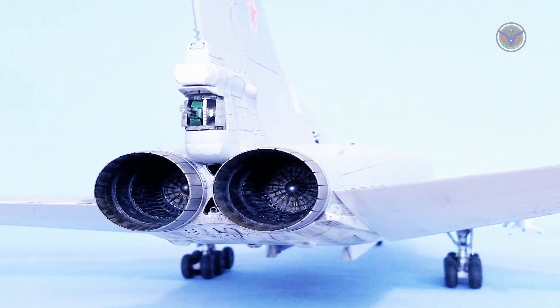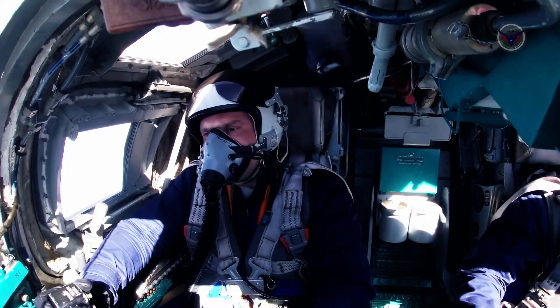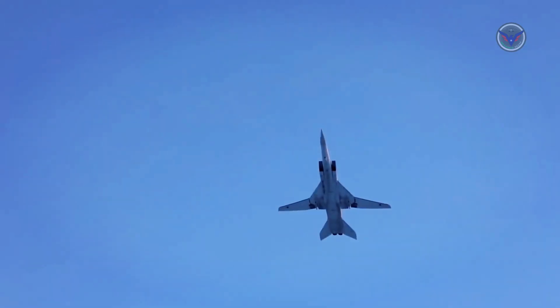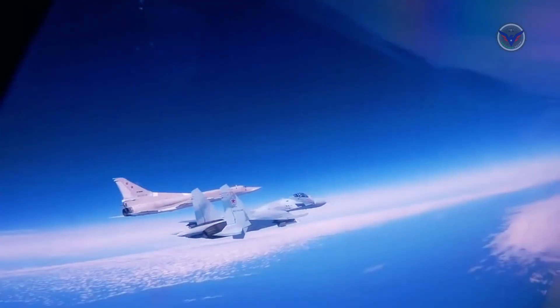Carrying either bombs or AS-4 Kitchen air-to-surface missiles, it is a versatile strike aircraft. Believed to be intended for theater attack in Europe and Asia, but also potentially capable of intercontinental missions against the United States. The Backfire can be equipped with probes to permit in-flight refueling, which would further increase its range and flexibility.